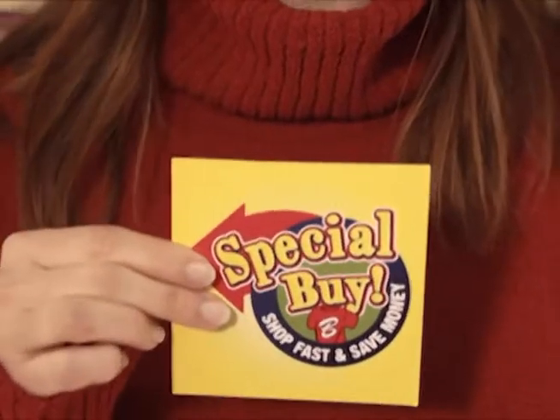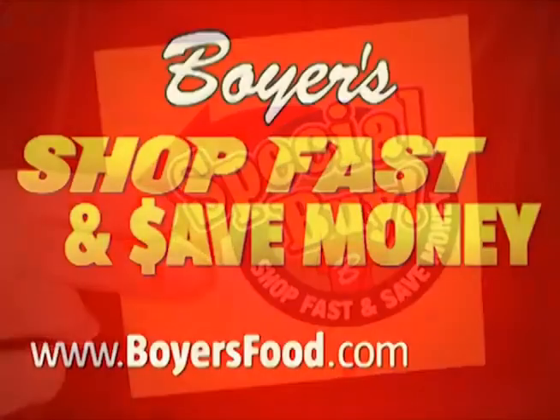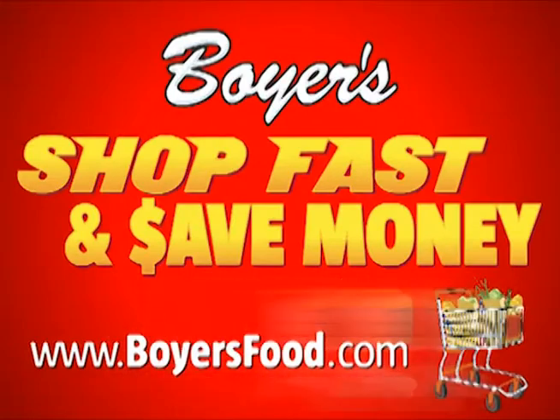But Boyer's doesn't stop there. Look for these tags to identify Boyer's special buys — outstanding savings on items that are priced even lower than Boyer's already low, everyday prices. Look for the tags. Another shop fast and save money tip from Boyer's Food Markets.